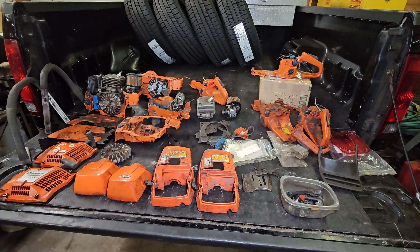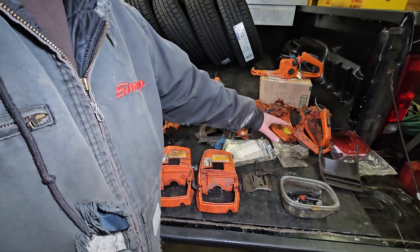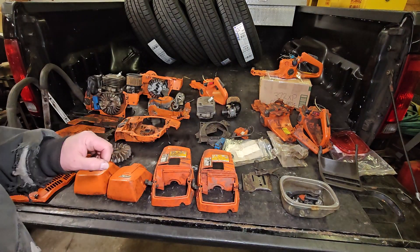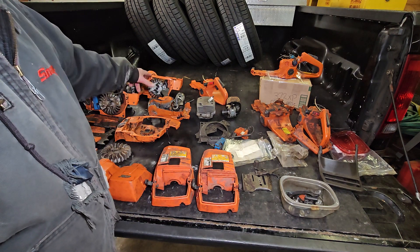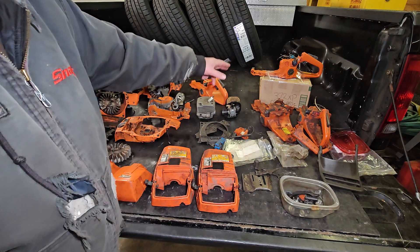Got some good top covers. Obviously the fuel tanks were broken over here, but there are a lot of good parts on there. I did go ahead and pick up some used crank cases — they both have the cranks in them — so good setup, and some new fuel tanks.